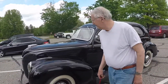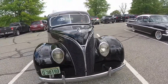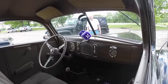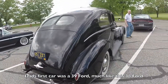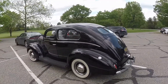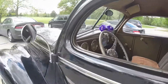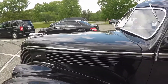Pretty nice car, isn't it? It's a 38. The grill, I think, was about the only thing different. Pretty nice looking car — 38 Ford. Looks like it still has the flathead in it. Nice.